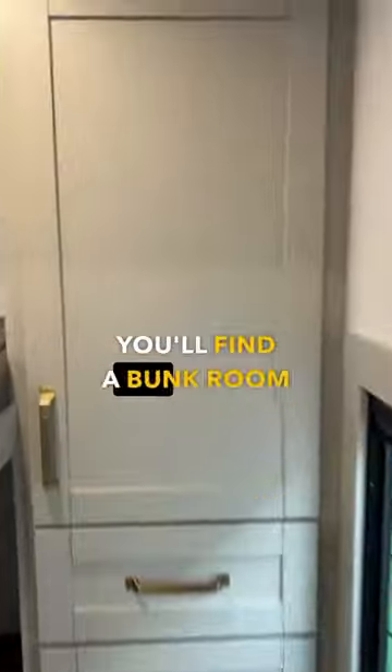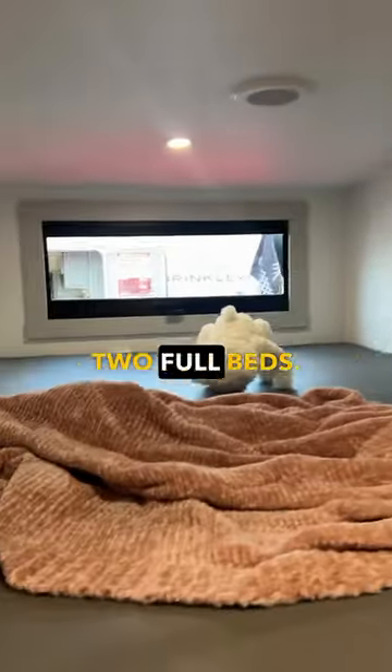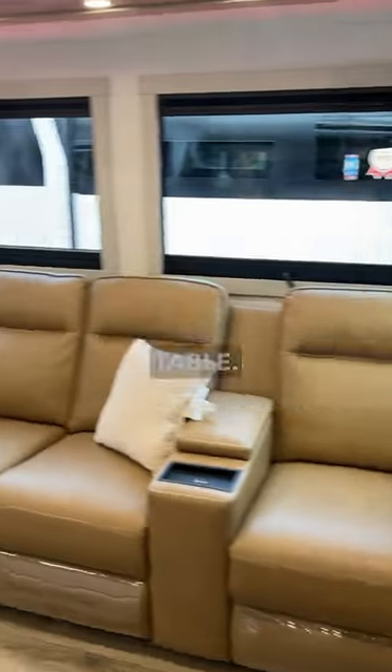Through these doors you'll find a bunker room with a large wardrobe and two full beds. Back into the living room you'll find theater seating which also includes a removable table.